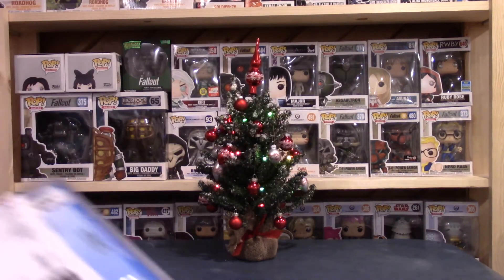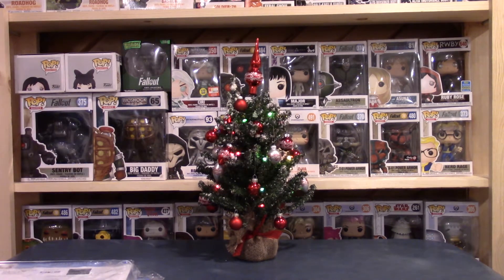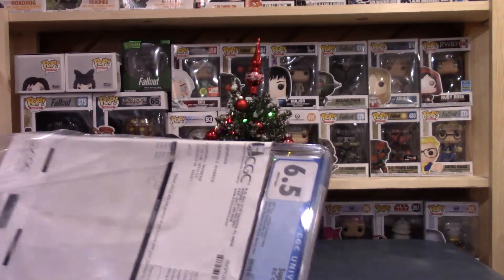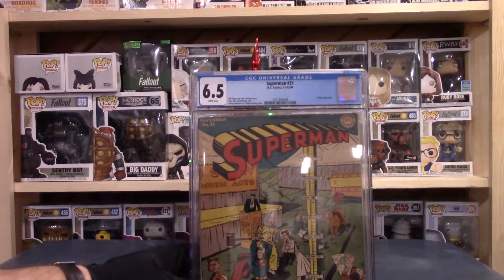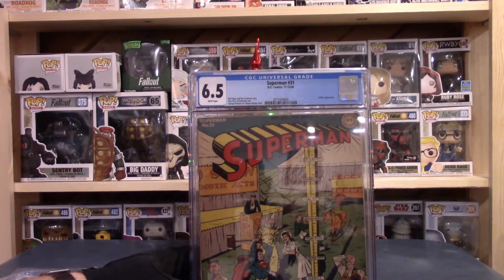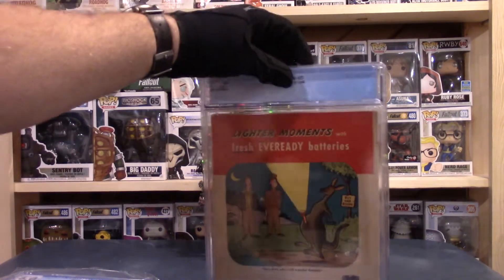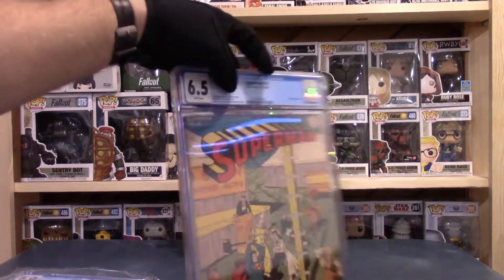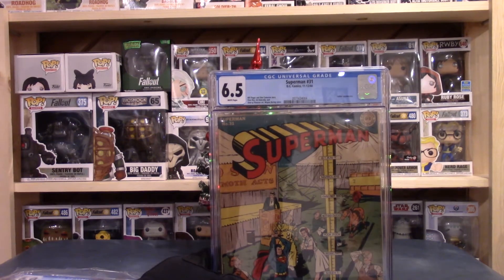Got four, and these don't look like newer ones. Looks like I got some Golden Age books here. The first one is Superman 31 — that's a 6.5 with off-white pages. Really a sharp-looking book. I'm not disappointed at all with the grade. It's really hard to get sevens, eights, and nines in Golden Age stuff, so a 6.5 is definitely better than average. That's a neat-looking book.